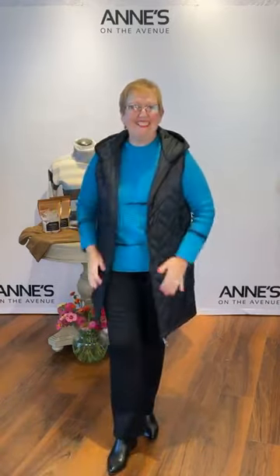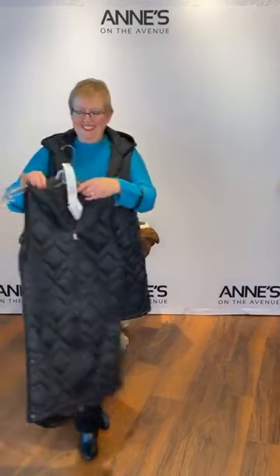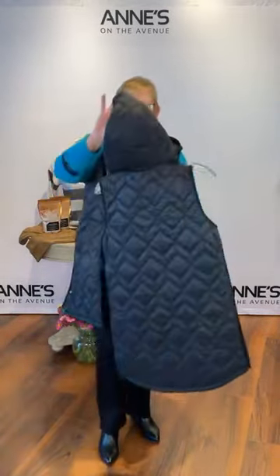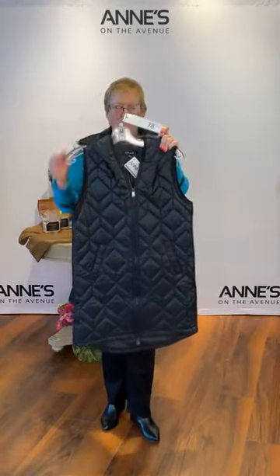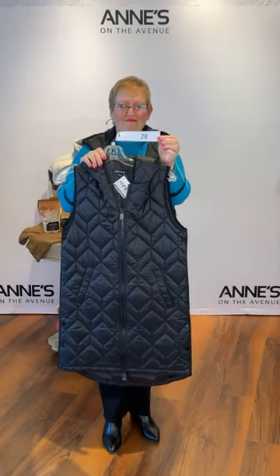Speaking of our love for Charlie B, here's the long version of the quilted vest. This one has snap detailing on the side so you can snap them open for a bit more movement when sitting or driving. It has a great little hood and a double zipper in the front so you can adjust where that zip hits. In black, we have extra small, small, medium, and large available — $166 for that one. That's item number 28, Connie's got the large on.